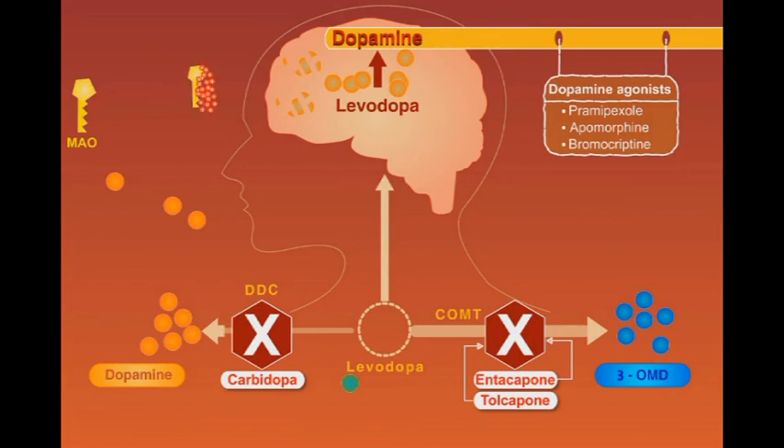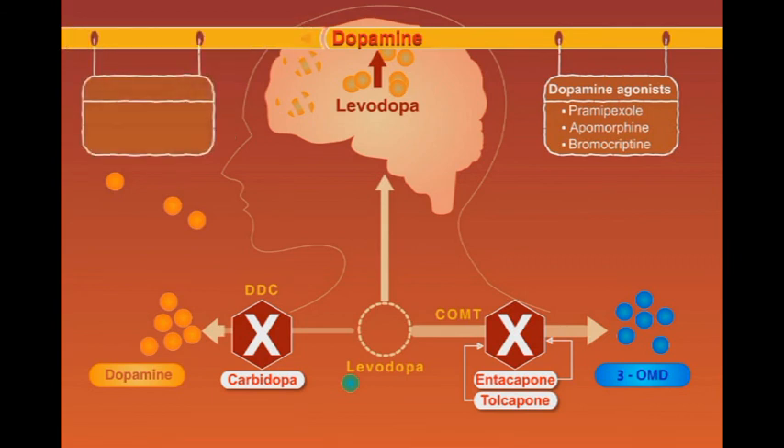Finally, a group of drugs called MAO inhibitors inhibit the degradation of dopamine in the central nervous system, therefore increasing the dopaminergic activity. This group includes rasagiline and selegiline.